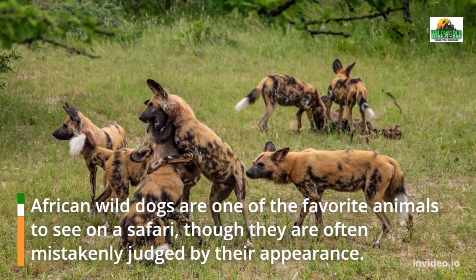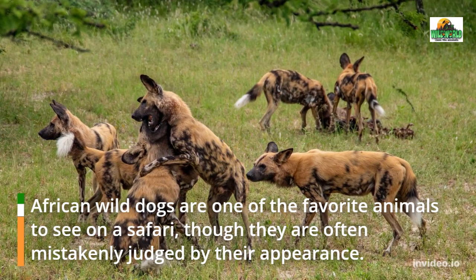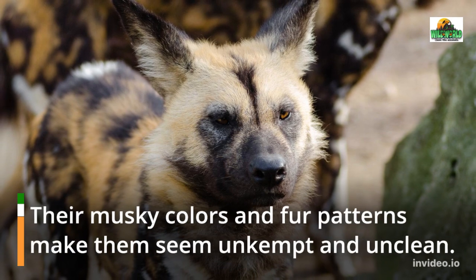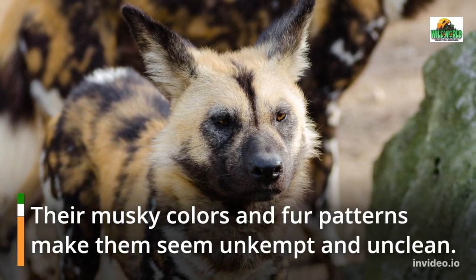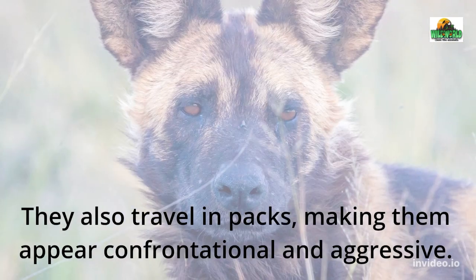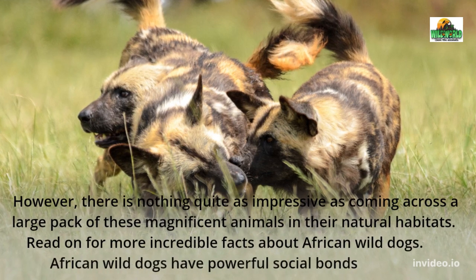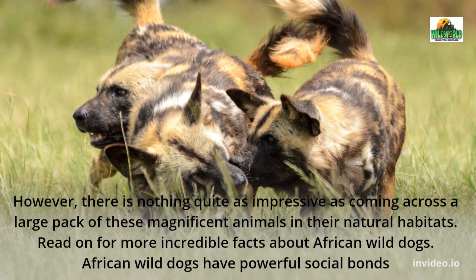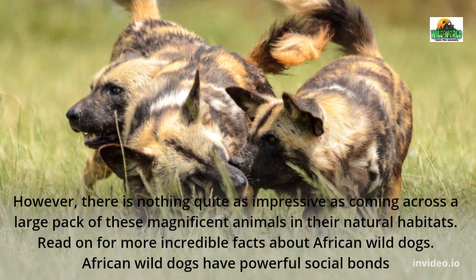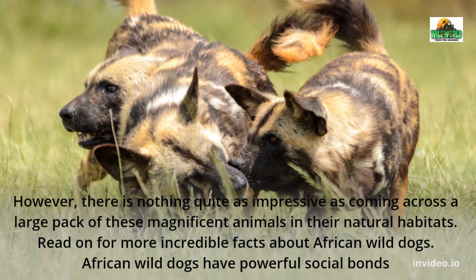African Wild Dogs are one of the favorite animals to see on a safari, though they are often mistakenly judged by their appearance. Their musky colors and fur patterns make them seem unkempt and unclean. They also travel in packs, making them appear confrontational and aggressive. However, there is nothing quite as impressive as coming across a large pack of these magnificent animals in their natural habitats.